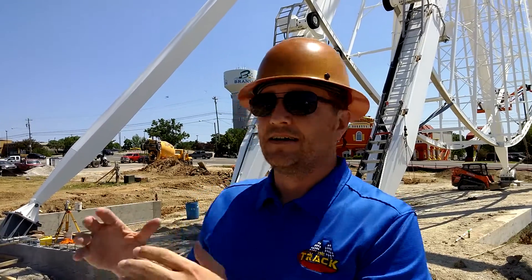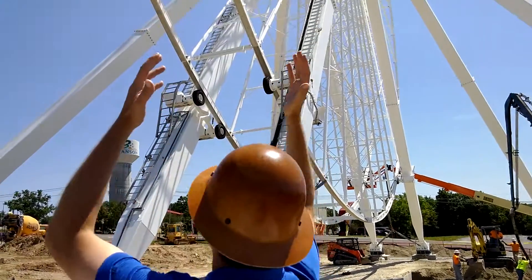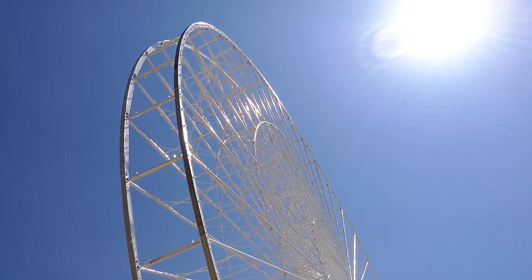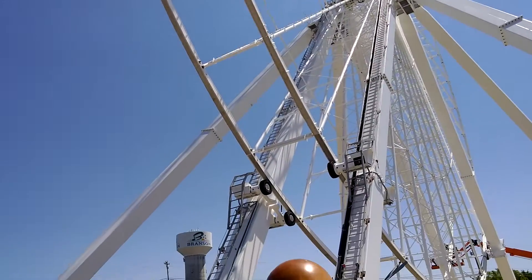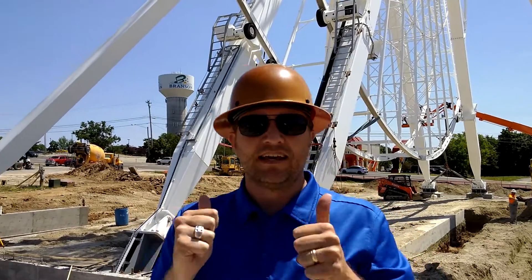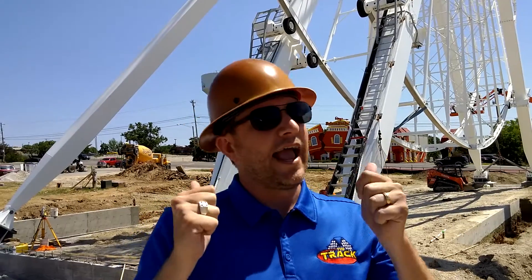Let me give you a little rundown. You've seen in the videos here recently, and you can see right here, the wheel is up — it is up all the way. The last piece of steel went on there, I think on Tuesday at 5 o'clock, a little structural piece that they shoved in, fit like a glove, and the Branson Ferris wheel is well on its way.